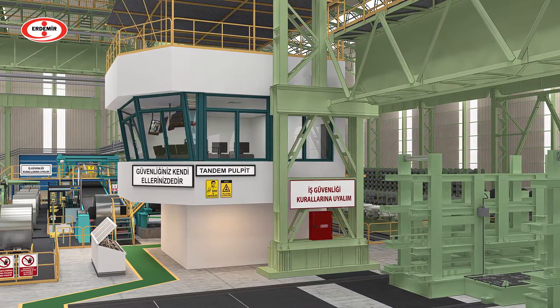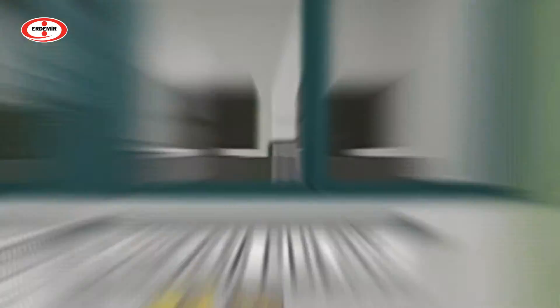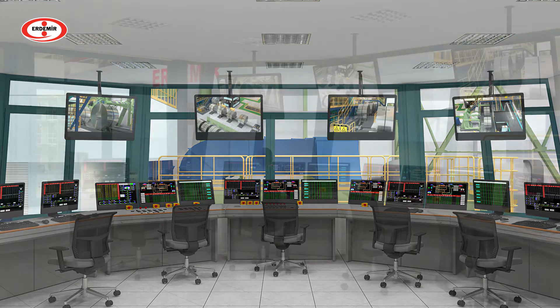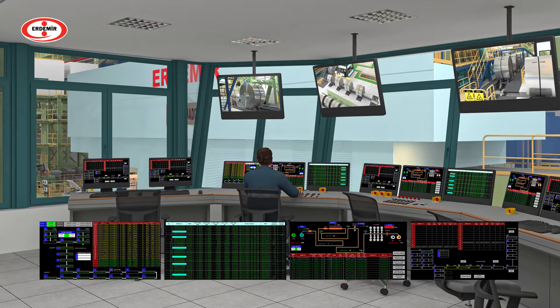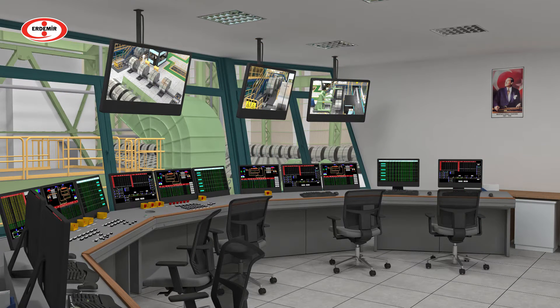All data in the Continuous Pickling and Tandem Cold Rolling Line are monitored and controlled through online systems. The thickness, width and surface profile of the material are instantly tracked and recorded by Level 1 and Level 2 automation systems.